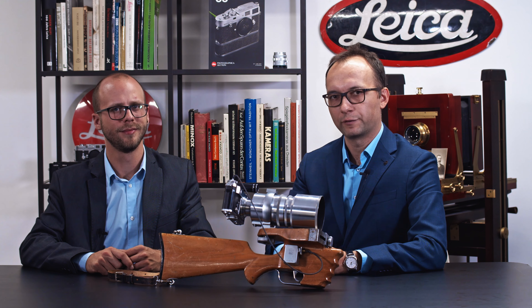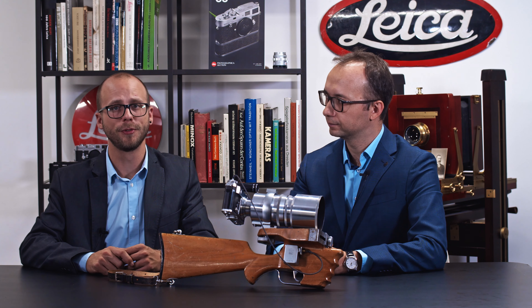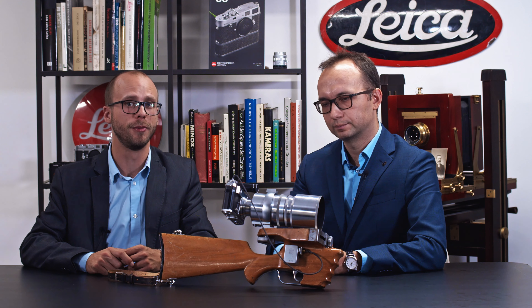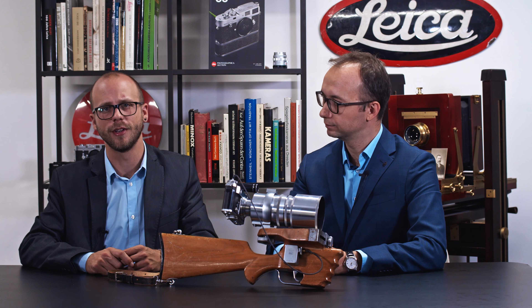This is one of the highlights of our November auction: the Contax rifle. It was developed for the Olympic Games in 1936 by the photographer Lothar Rübert, and is probably one of the most rare Contax accessories ever made.